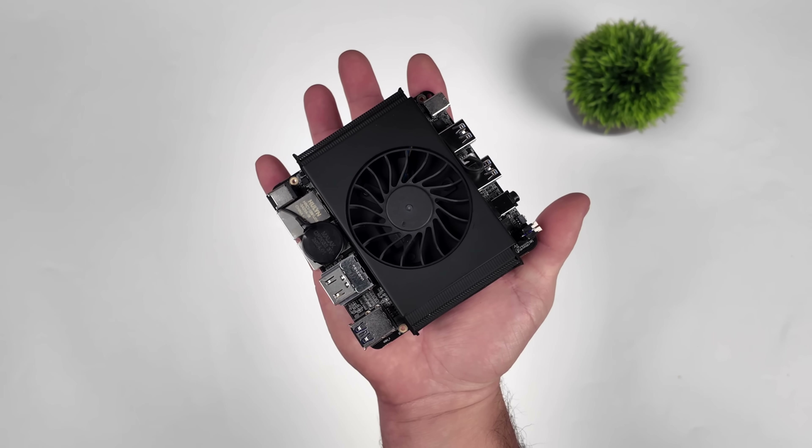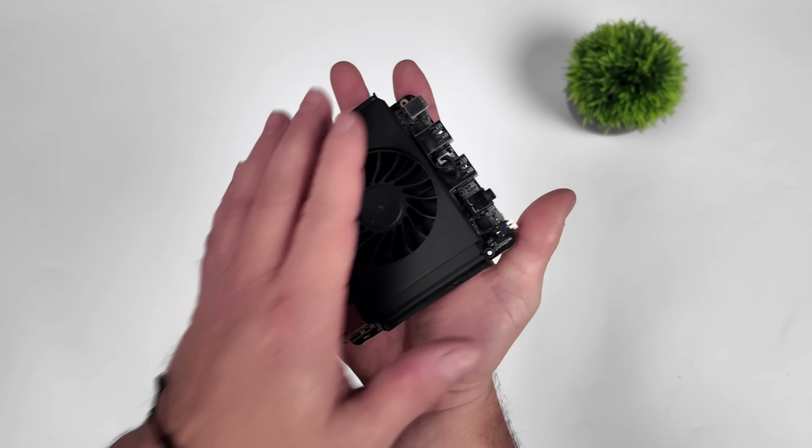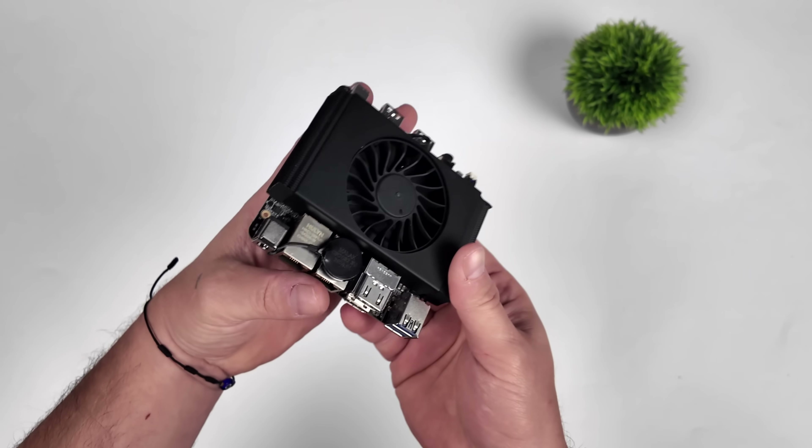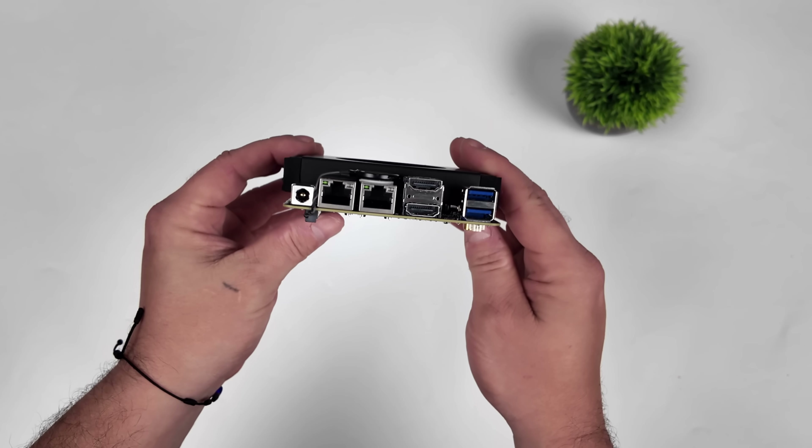As you can see here, we've got a very small form factor. RAM is soldered to the board, so it's non-upgradable. And with their variants, they're saying they're going to be offering a 16 gig and a 32 gig option.